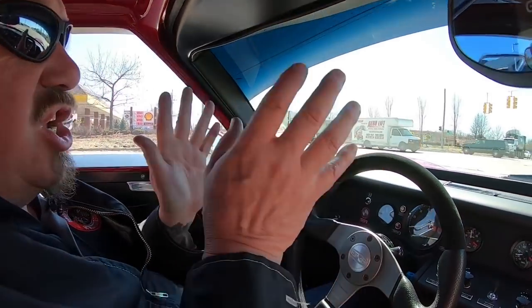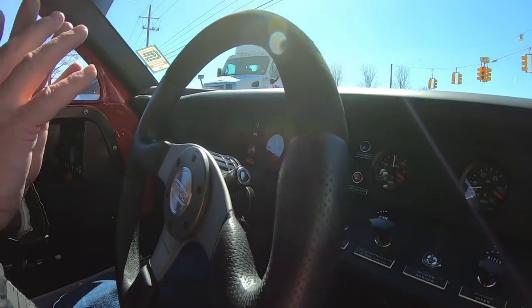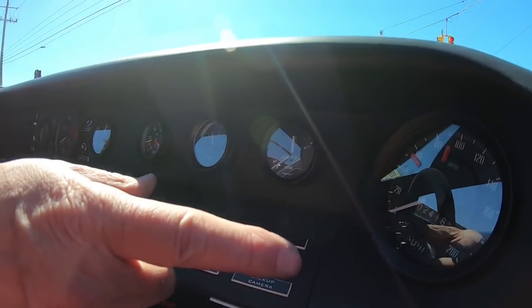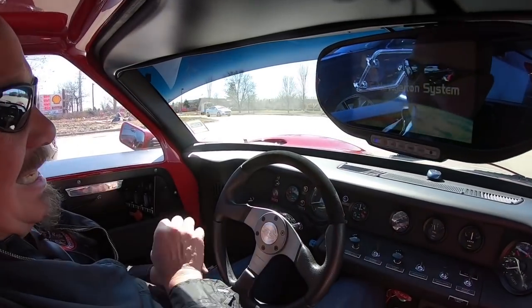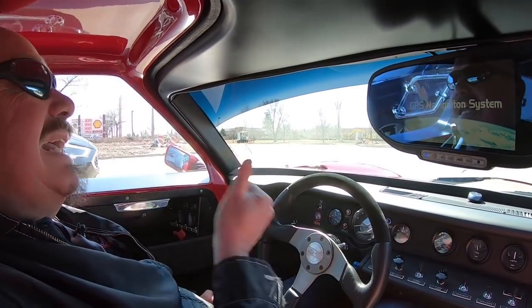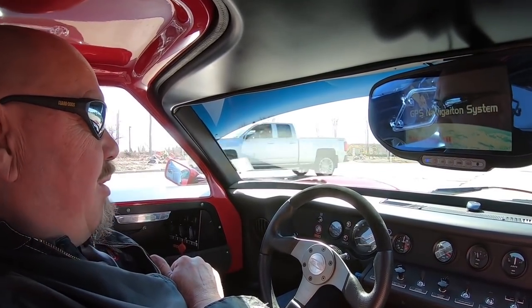Look down here on the dash — you've got everything you need right here. We've got RPMs right in front of you, all the other gauges right here, and right over there is where you're going to see the miles per hour. You're going to be right over there in that 160-180 range. This thing is a rocket — it's got that 427 Roush motor making the power.